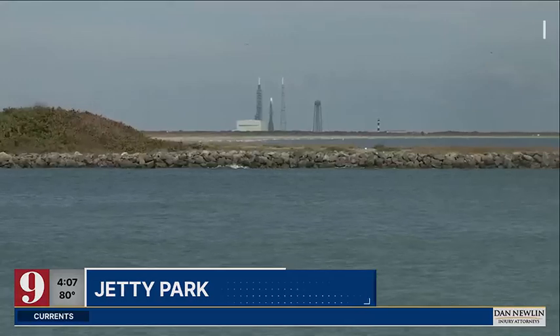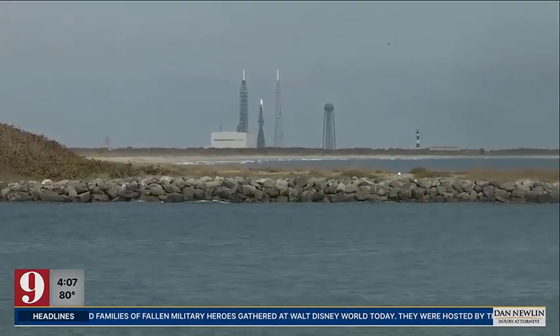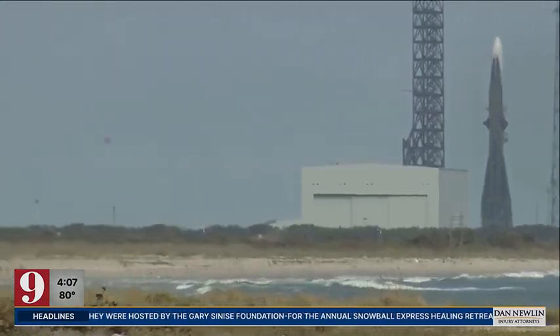That big rocket remains on the pad, at least for now — still at Launch Complex 36, which is about six miles from the park where we're standing. And pending those approvals, Blue Origin sounds pretty confident they're ready to launch before the end of the year. From Port Canaveral's Jetty Park, Blue Origin's New Glenn Rocket sits in the distance, waiting for regulatory approvals for a hot fire and then maiden flight from Cape Canaveral Space Force Station.